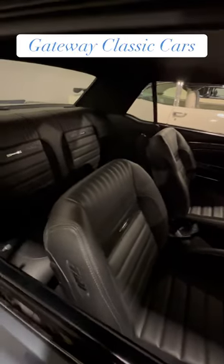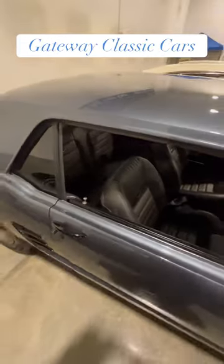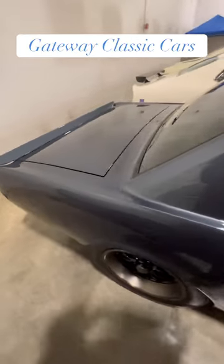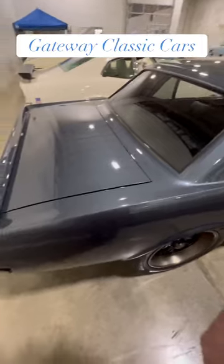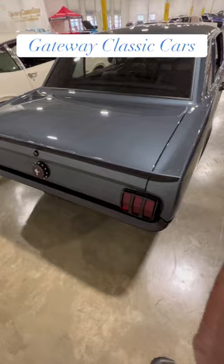These seats are really nice. As we come back out, you can see how they really blended in the color with the black. Everything out here on the outside that has any type of black trim on it goes right down to the back of the tail lights.